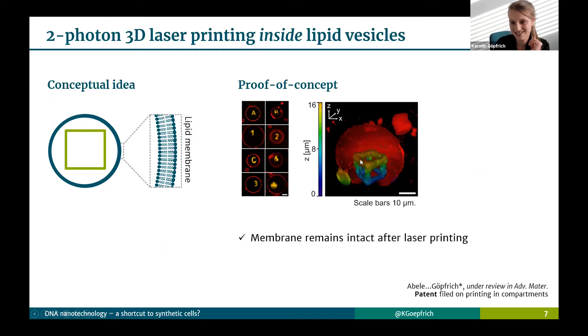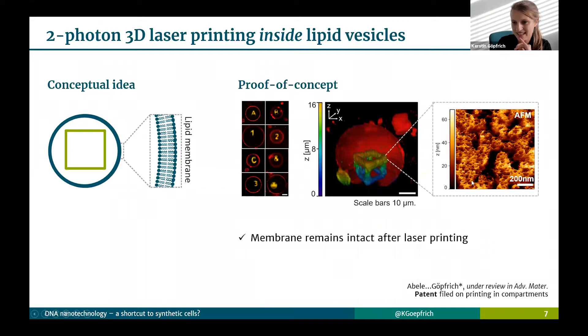For the proof of principle, we use two-photon 3D laser printing to write 3D structures and 2D shapes inside the lipid vesicles, which shows quite good spatial control — and the lipid vesicle remains intact throughout the process. We did quite a lot of work to confirm the membrane remains intact: the free radicals produced in the two-photon polymerization process are consumed very locally, so the lipids remain intact. Zooming in with AFM on one of these printed structures, you can see the printed hydrogels are nanoporous.